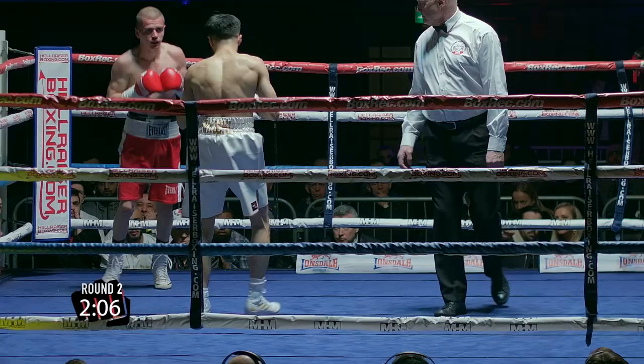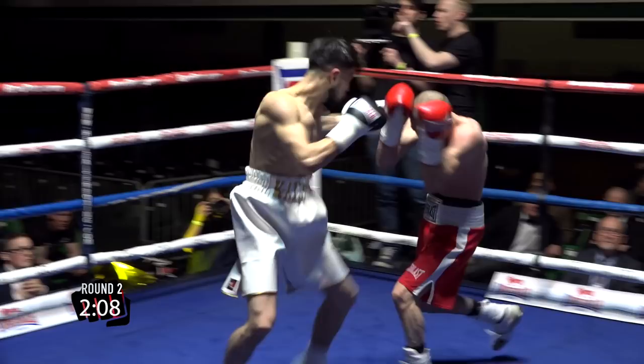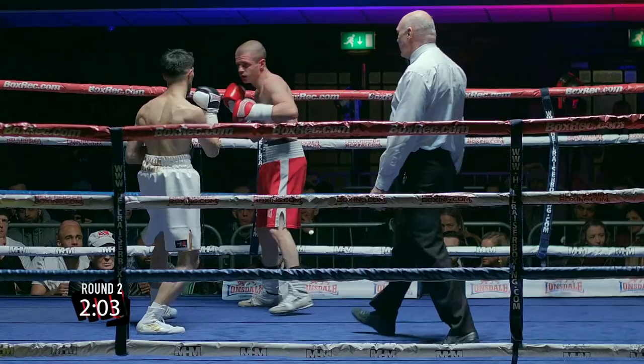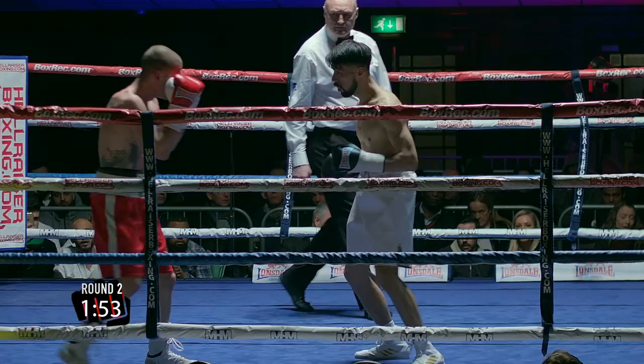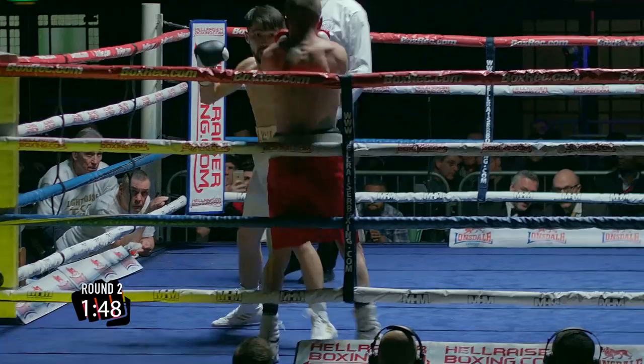Oh, lovely counter. Short right uppercut to the body of Georgiev, and this is great stuff from Kademi. Nice hook-uppercut on the left. Just beautiful combinations, and the referee just warning him for barging in with his shoulder. Kademi's on the warpath, no doubt about it. Georgiev just thought about taking a knee there, didn't he? But yeah — the body shot again just made his legs go a little bit.